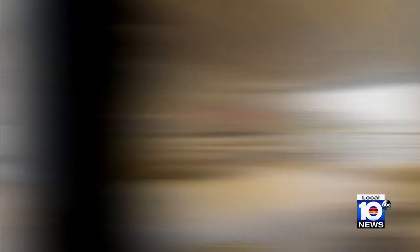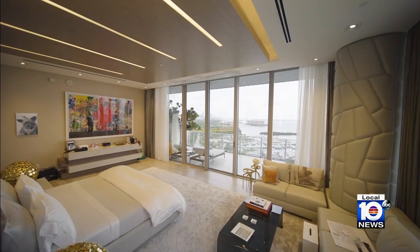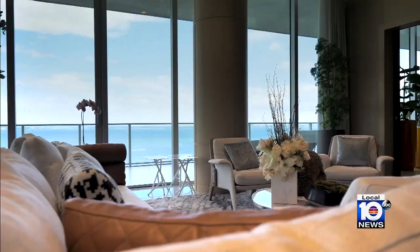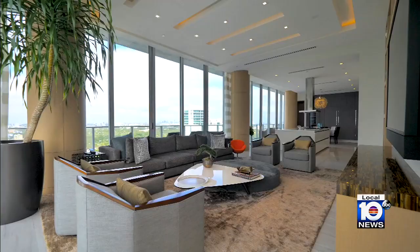Six bedrooms, seven and a half baths, two offices — we probably won't have time to get to all of it today, but let's get a peek at some of these bedrooms. Here we are in the master suite, which has separate his and her walk-in closets, a spa-infused bathroom, and keeping up with the theme, sky-high views throughout it all.